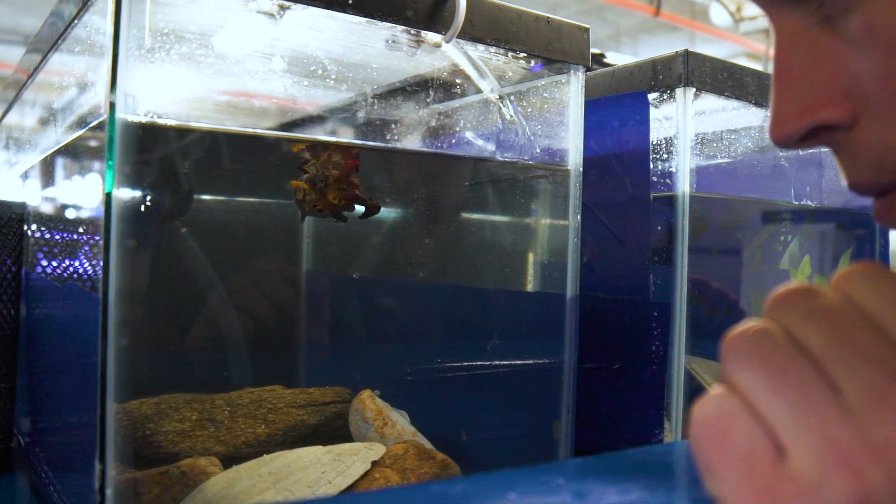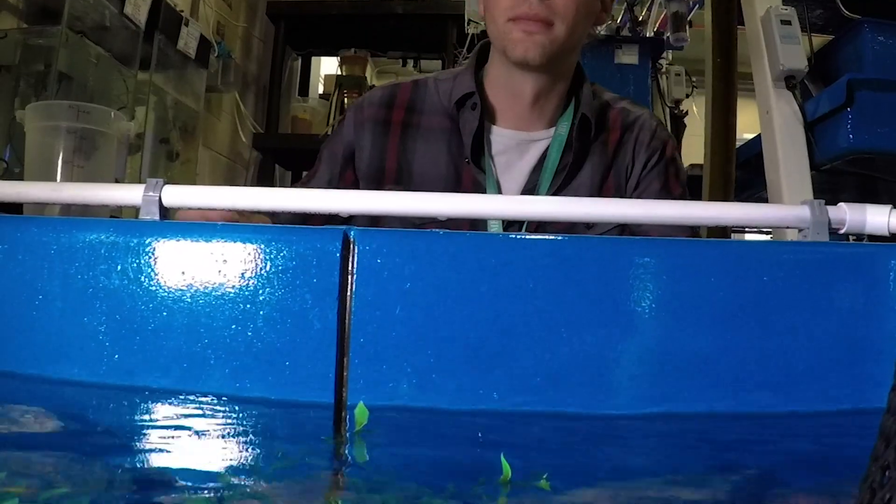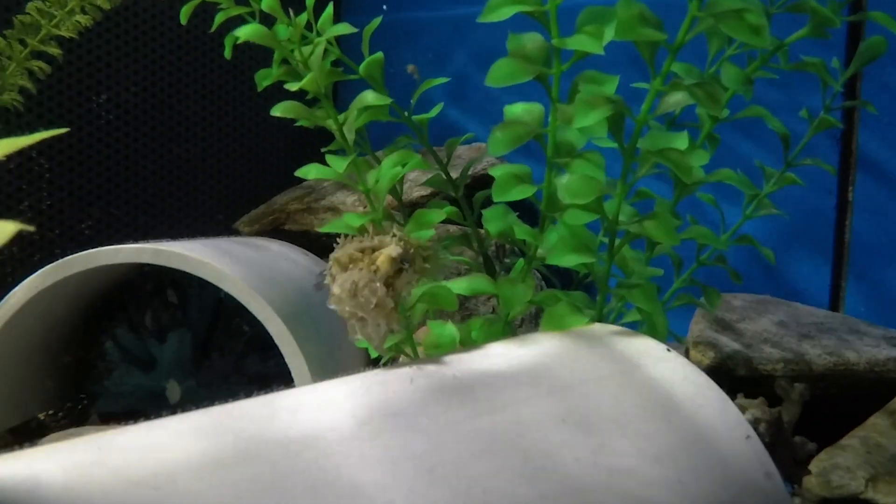My name is Brett Grassi. I am the manager of cephalopod operations at the Marine Biological Laboratory. This is a new resource that's new to the MBL and new to a lot of research communities out there.